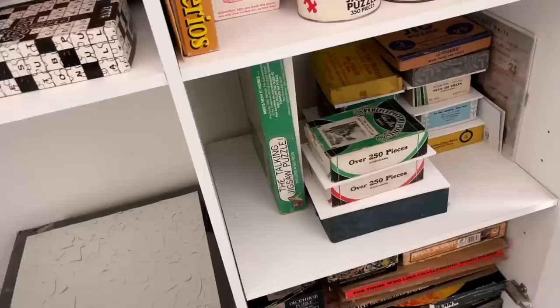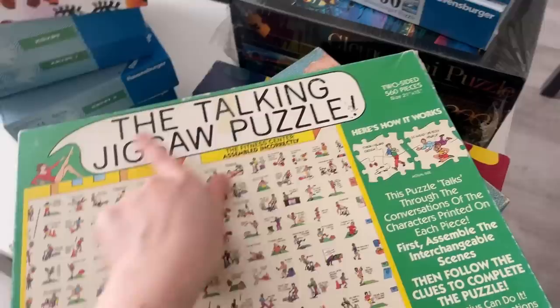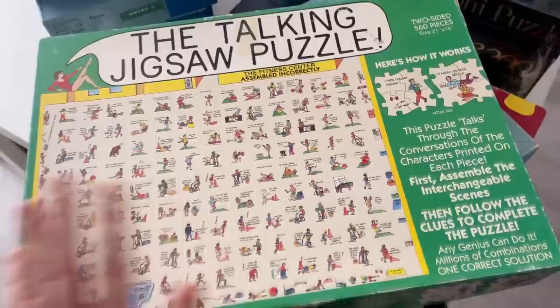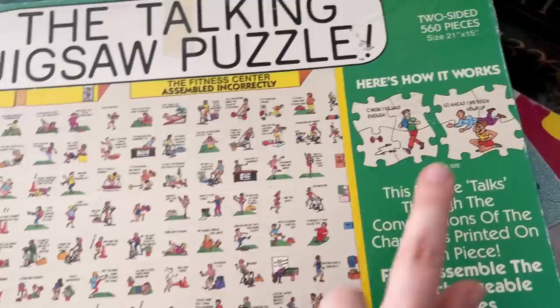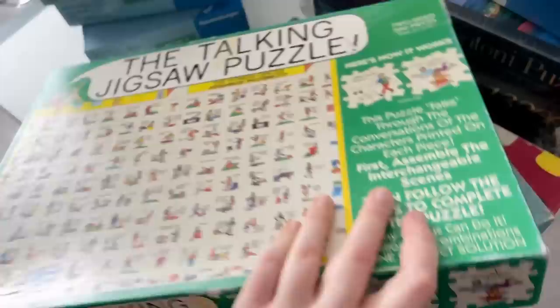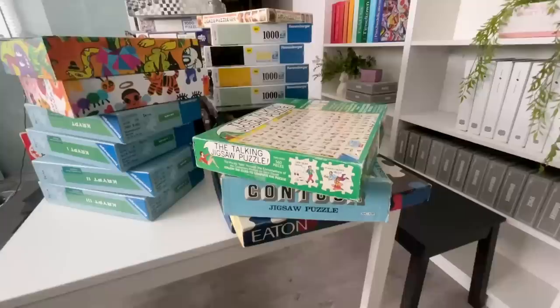And I think this is the last one to show you — not the most exciting ending. A lot of people have asked me to do the talking jigsaw puzzle. Basically you're assembling these small cartoon squares with captions, and they can be rearranged into any order. You have to put them in order to make a story — I think that's how it works. They made a bunch of different versions; this one is the Fitness Center. I think there's also an Office and other settings.